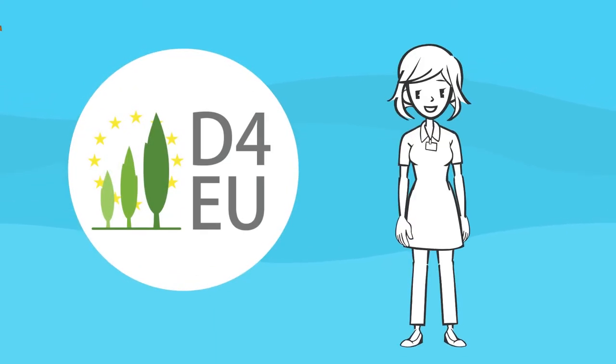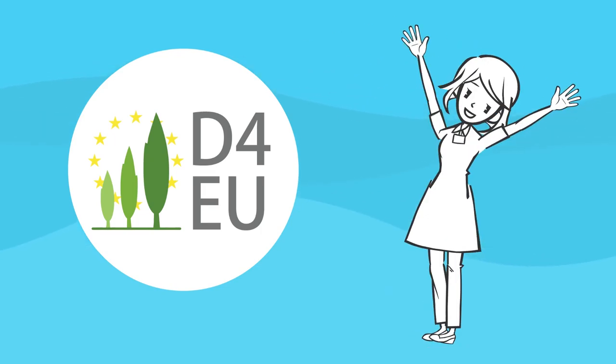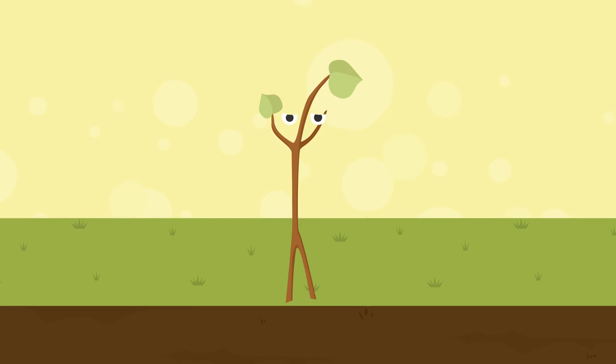Dendromass for Europe aims at establishing 2,500 ha of short rotation poplar plantations on marginal or currently unused land in rural areas.